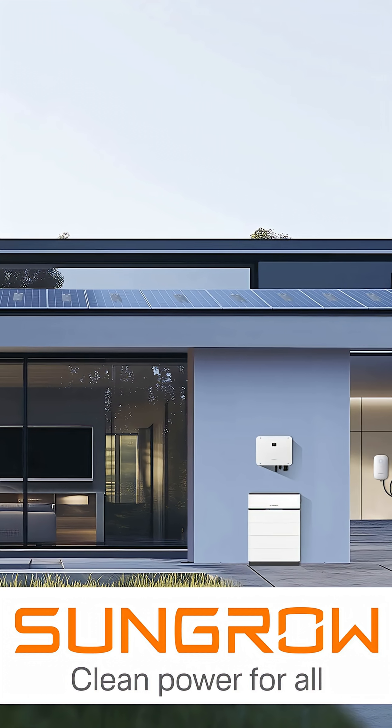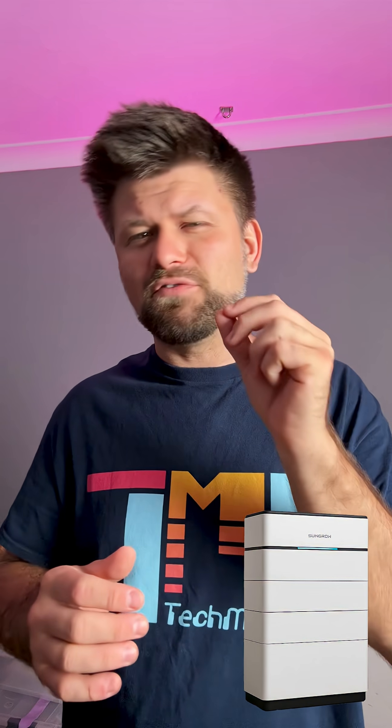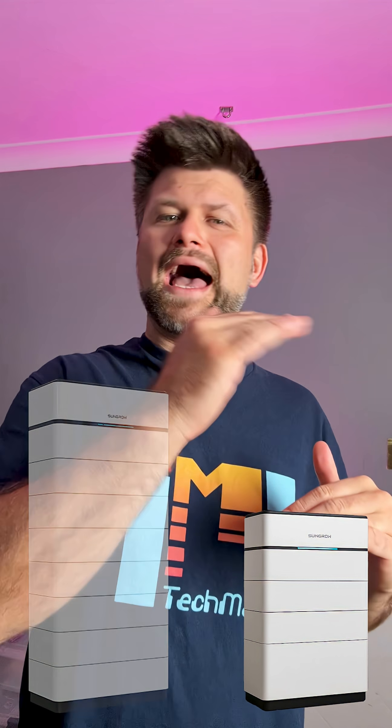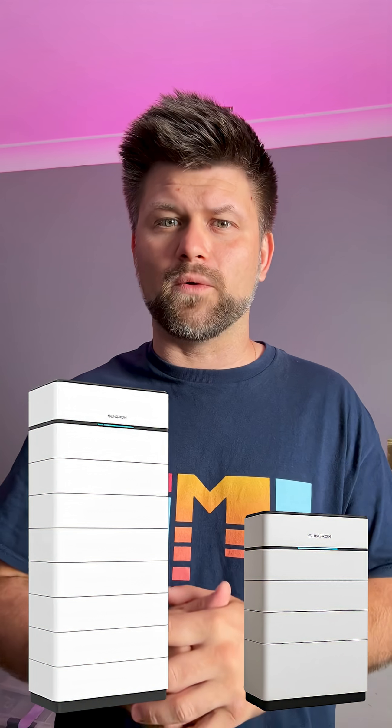One system to run your home, top up your car and keep things ticking over when the grid drops out. Now what I like is how flexible it is — you can start small and add more as you need to, and when the lights go out it kicks in straight away.